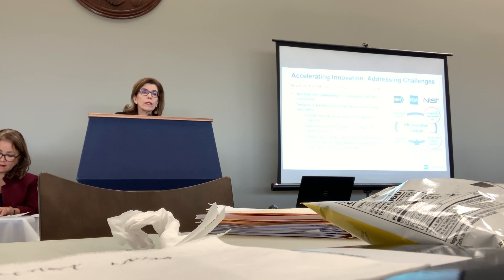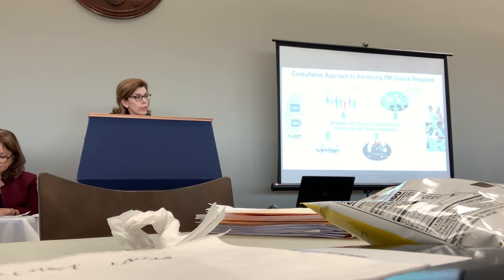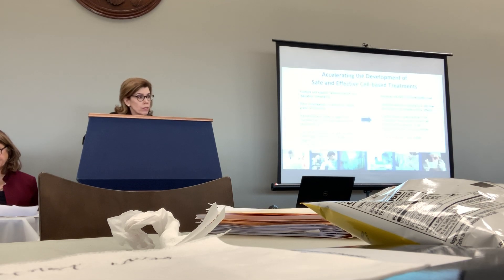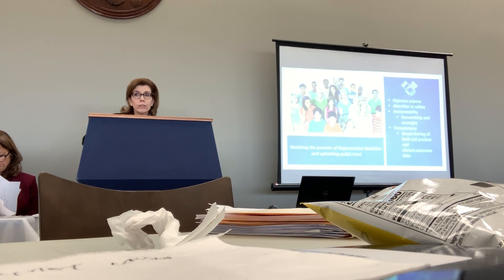I hope that this pilot may prove valuable and be something that could be expanded to the regenerative medicine field more generally. This is not something that we can do alone — there is a strong partnership between the agencies, but it will also require robust engagement with the regenerative medicine community. We think these steps are vital in terms of accelerating and facilitating the development of safe and effective treatments for our patients. Thank you.